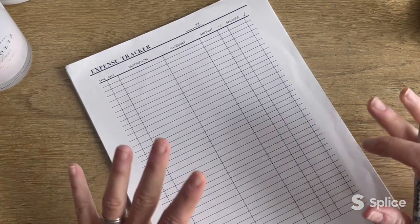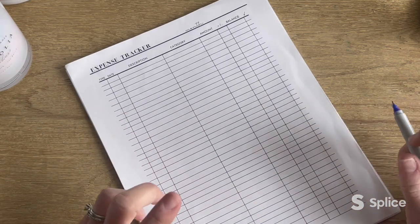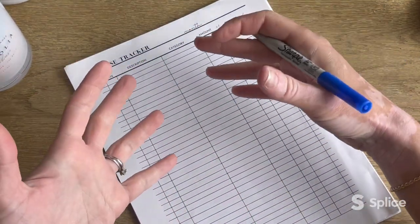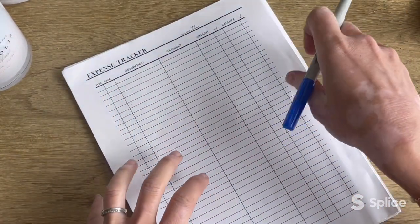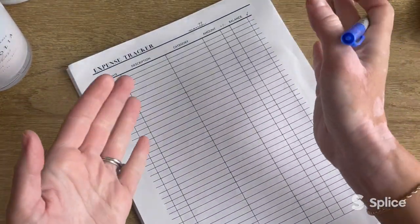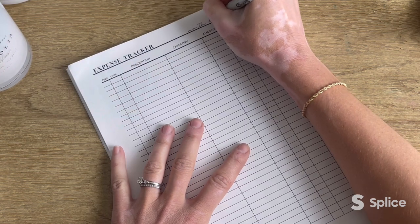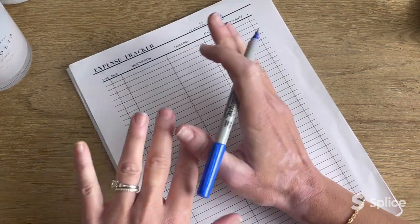First and foremost, this expense tracker is available in my shop — I have my shop linked below always. It's designed to fit into and be used in a budget planner sort of way. I still haven't officially set up a budget planner, but I definitely need to get on that because it'll make my life easier. Anyway, it is the month of May, even though some of these transactions are actually from April, but we'll get into that.